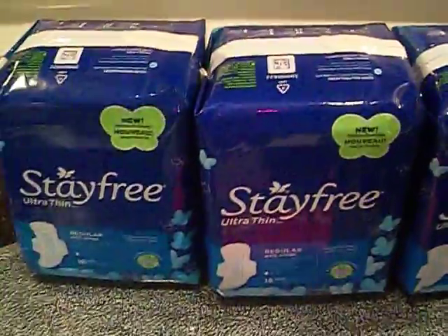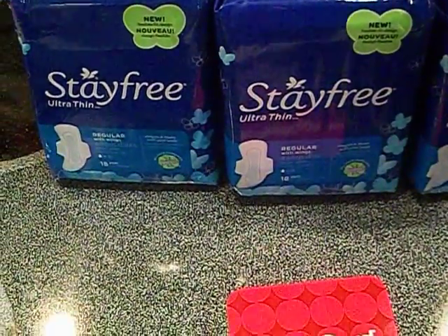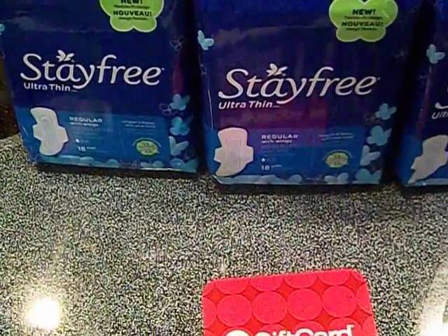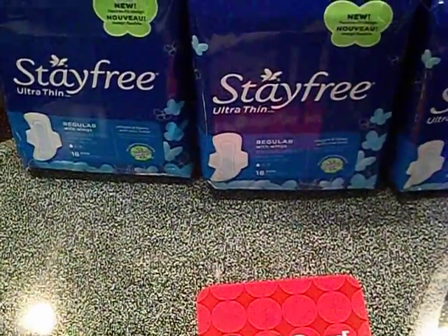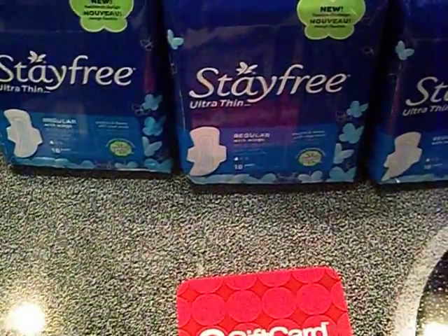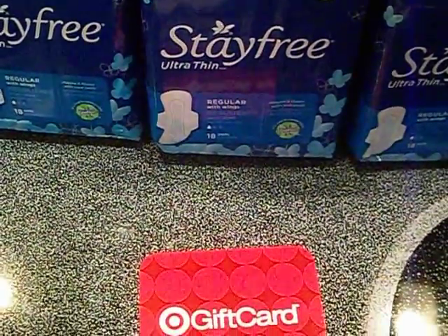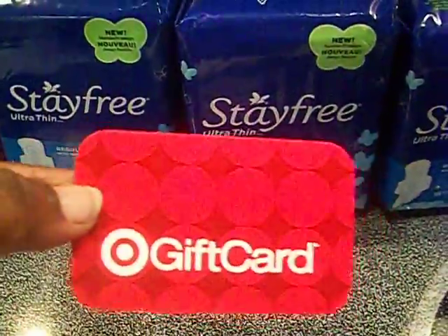I purchased three of these. Here's what my receipt looks like. My subtotal with the $2.89 price and a dollar off came up to $5.67, which was awesome. Then they put tax on it, which made it $5.85.